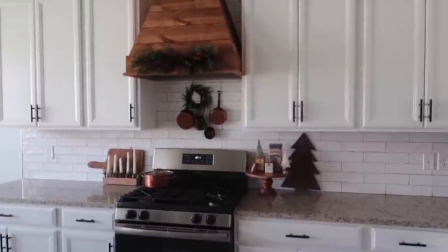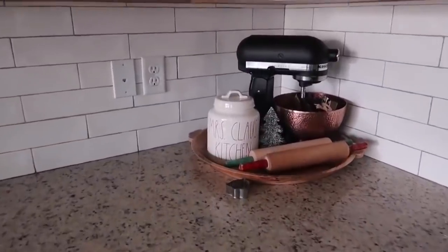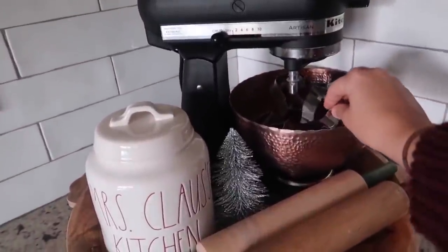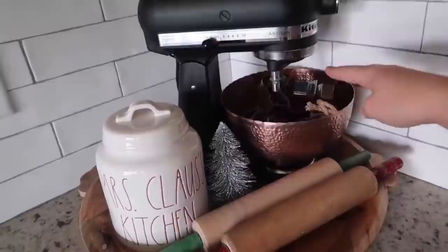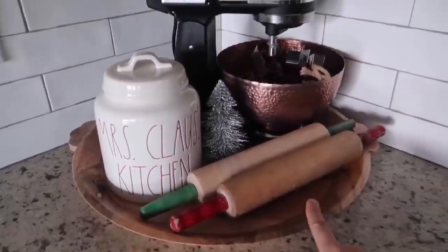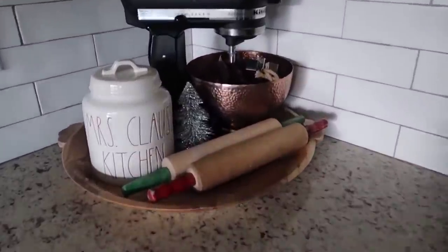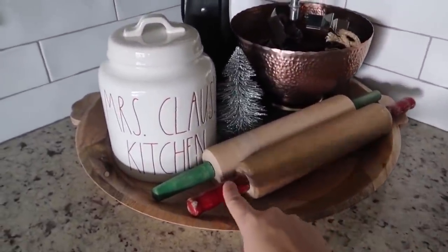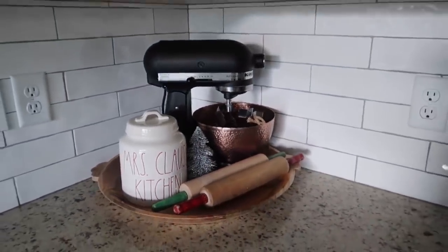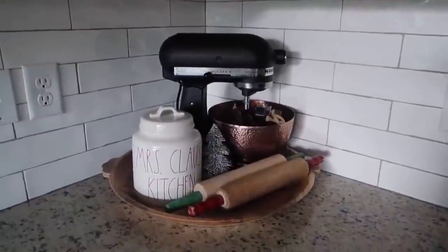So if you walk into the kitchen, I have my KitchenAid over here, and this was fun. Miles and I were looking at our Christmas cookie cutters, which I'm just keeping in here for now. Something new that I did is I put my mixing bowl on this big Hearth & Hand tray, and I just thought it kind of grounded it and gave it a cool look. I also mixed in some vintage rolling pins — red and green for Christmas. I have my Rae Dunn canister and a little bottle brush tree. I don't use my KitchenAid all that much to be honest, so this works for me, but if you use yours a lot I could see why this setup might not be functional.